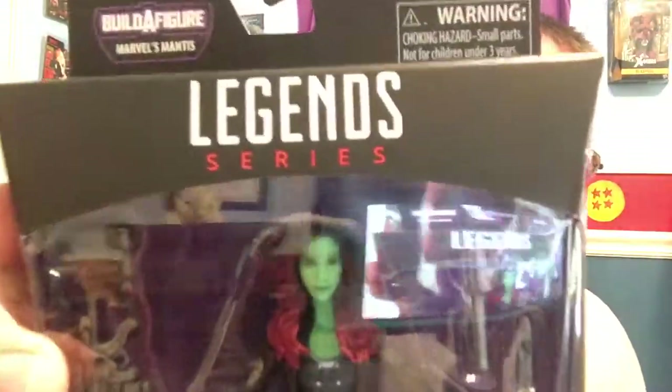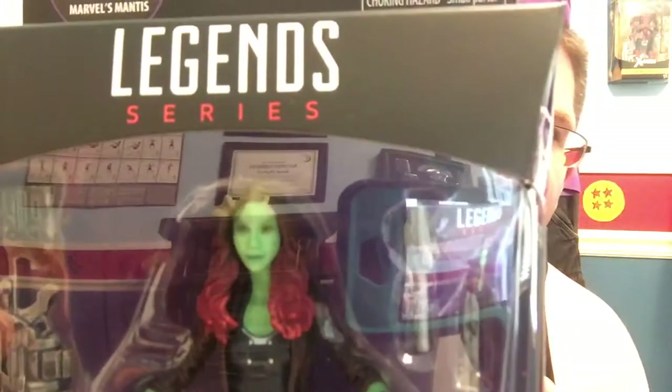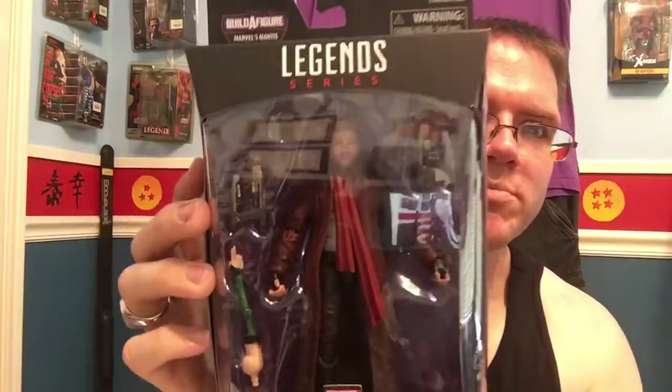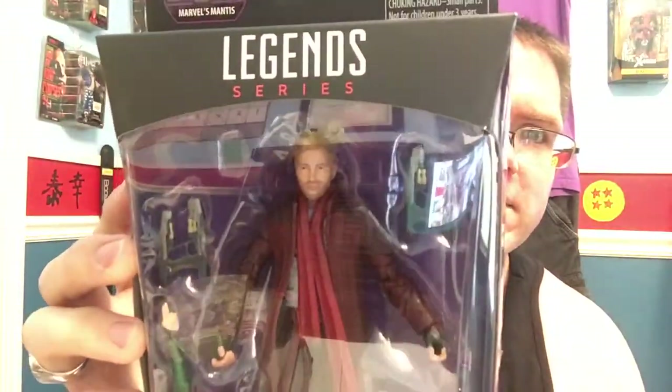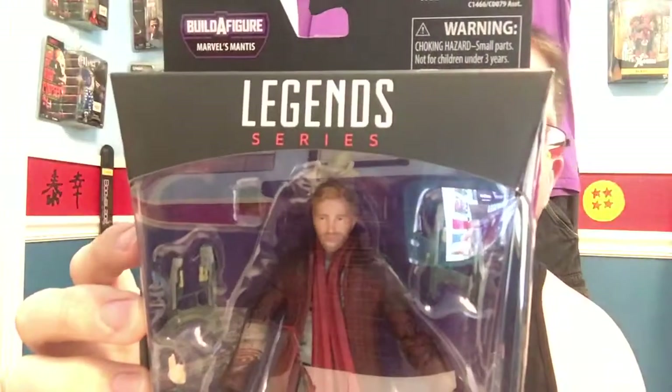So we still had another Walmart run. Me and my wife get bored, we tend to just go to Walmart and walk around. And this time it paid off big for me, because I still needed a couple more Mantis pieces to build the figure. I came up with Gamora — just the face sculpt and the hair, how it fades from black to that red. This is an amazing figure. And we got Star-Lord, the one with the red scarf. I think there's probably two or three different Star-Lord figures out there. The one with the red scarf is the one I needed to get Mantis' arm.